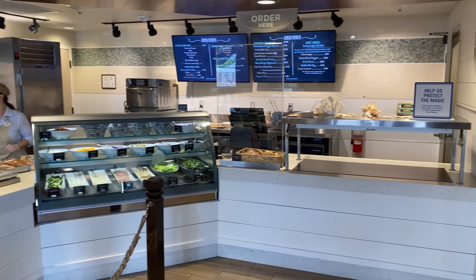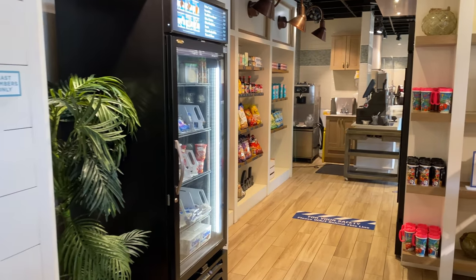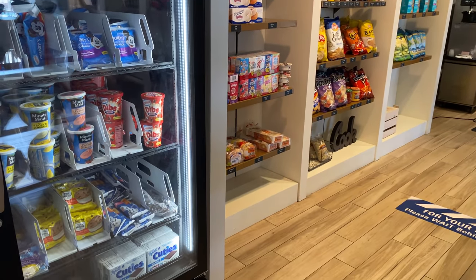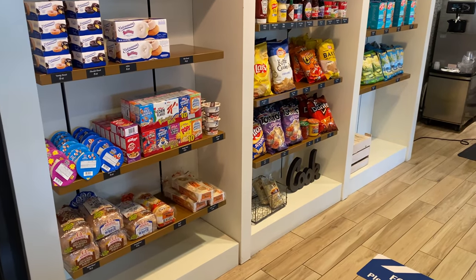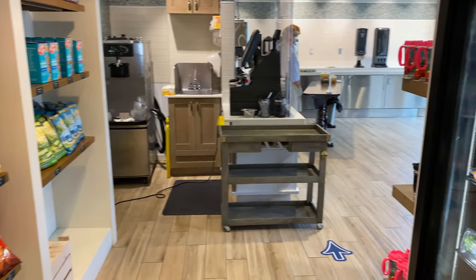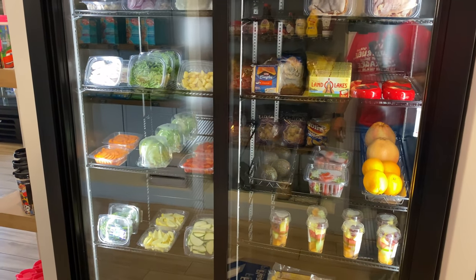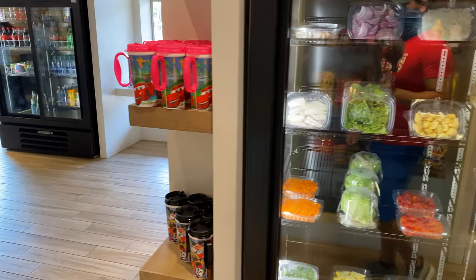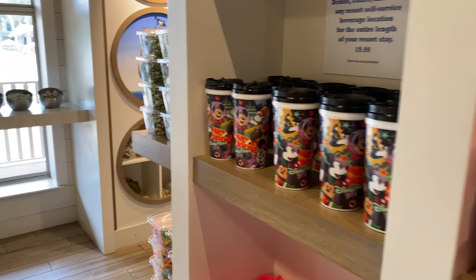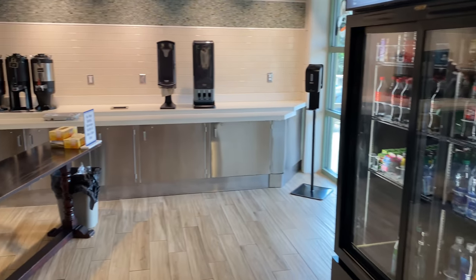Over on the right, there's an ice cream cooler and a little grocery area for grocery items. They also have the resort refillable mugs, just like at the Walt Disney World Resort, so you can grab those and get unlimited refills from the soda fountain.